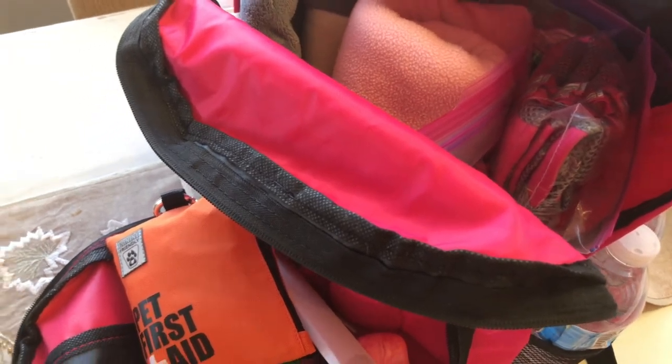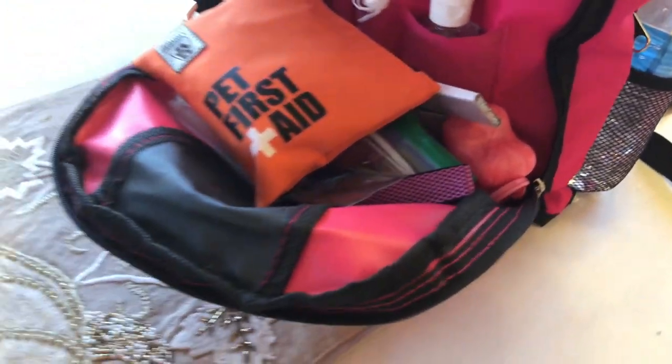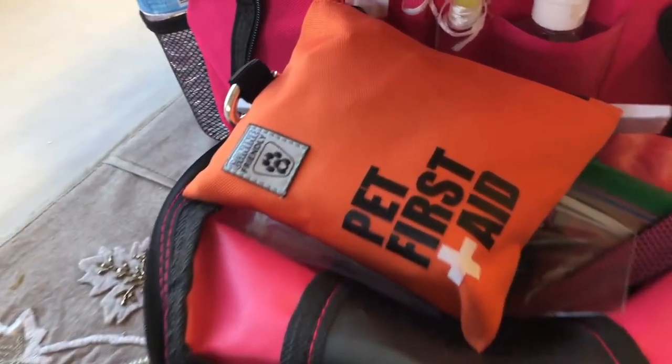If you have a bug out bag for your pet, please let me know what you put in there or if there's anything I'm missing. I'd say this is a basic bug out bag to start with if you're new to prepping. If you're new to my channel, please hit the subscribe button — I'd love to have you on this journey of making home and entertaining simple. See you in the next one!